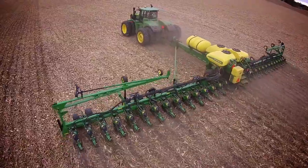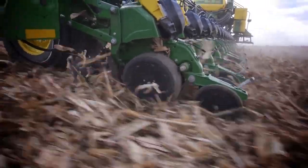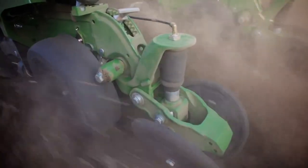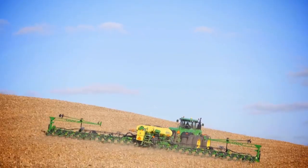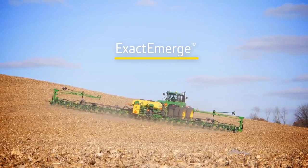More importantly, it's been farmer-approved. All the game-changing technology you'll ever need is right here, with even more solutions waiting in the wings. This is a new day in productivity. This is performance that pays. This is Exact Emerge.